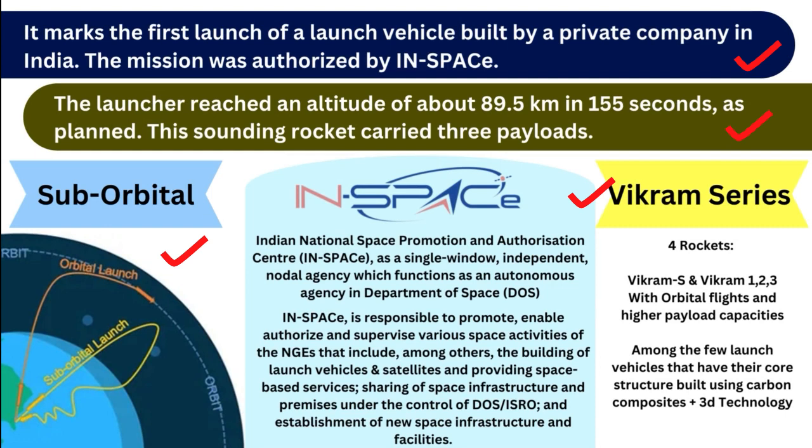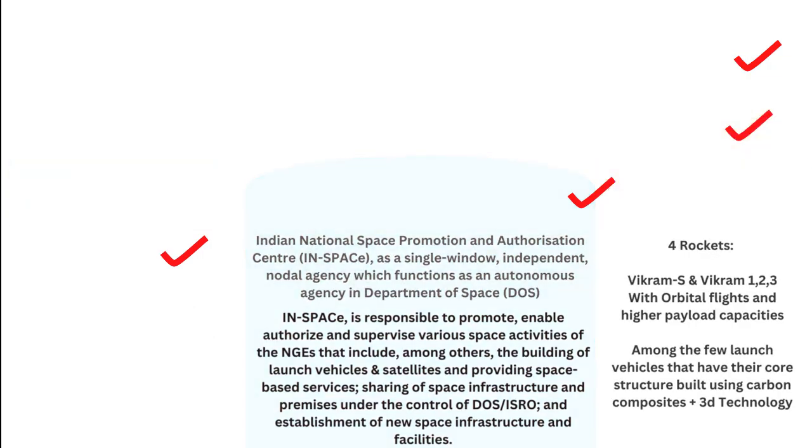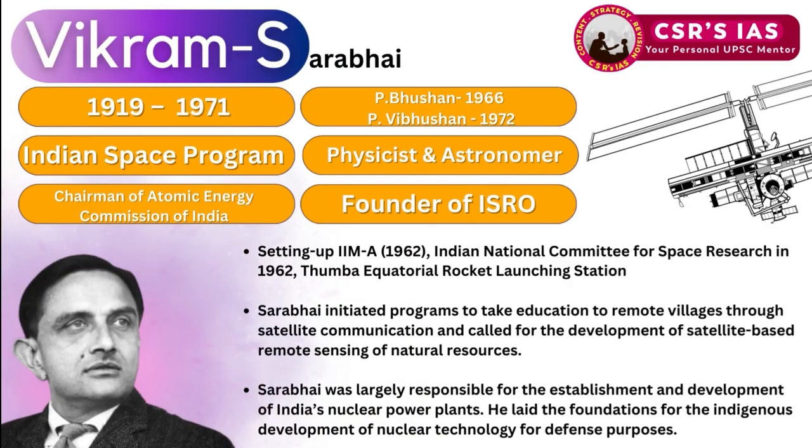The Vikram series has also used 3D printing technology in its construction. The rocket is named after Vikram Sarabhai, who was born in 1919 and died in 1971.